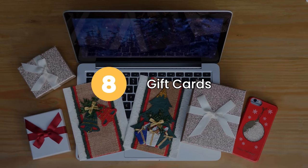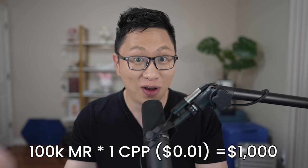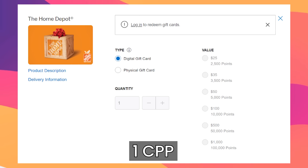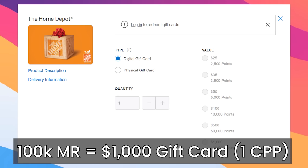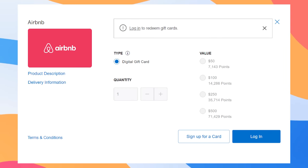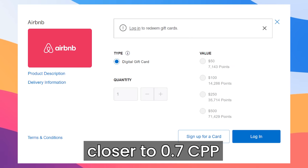Option number eight is gift cards. This is one option with a lot of variants, so be careful. Generally the target you're going for is one cent per point, so 100,000 points is $1,000 in value. Amex pretty much has a gift card store. For example, Home Depot is one cent per point — $1,000 for 100,000 points. Same for Adidas — $100 gift card for 10,000 points. In contrast, Airbnb is less value, closer to 0.69 cents per point. There are a lot of options in the one cent range, but some have variants or require you to jump through hoops.